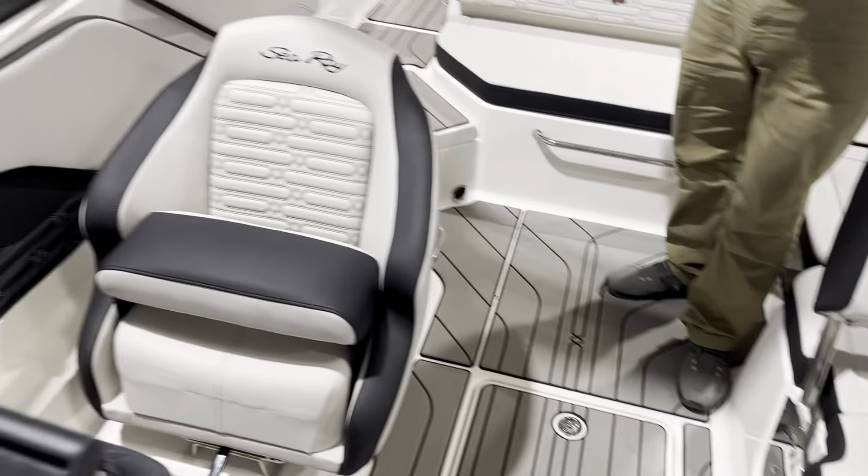If you'd like to come by MarineMax Lake Norman, this boat is here in Cornelius. I'd be glad to show it to you, or any of the others that we've got in stock.